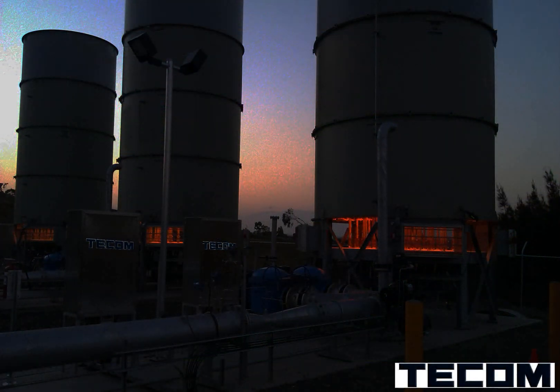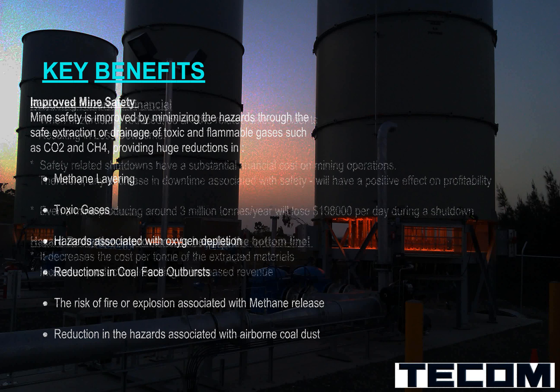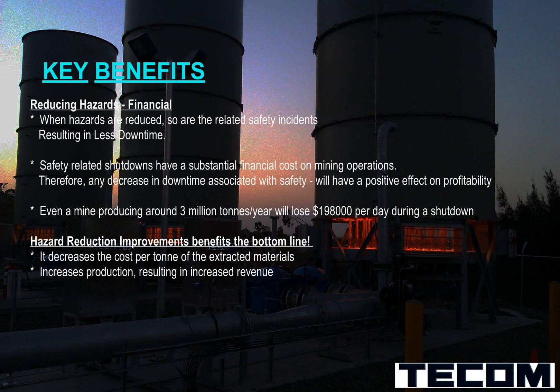The key benefits of the Gas Back plant by TECOM: mine safety is improved by minimizing hazards through the safe extraction or drainage of toxic and flammable gases such as CO2 and CH4, providing huge reductions in methane layering, toxic gas hazards associated with oxygen depletion, reductions in coal face outbursts, the risk of fire or explosion associated with methane release, and reduction in hazards associated with airborne coal dust. When hazards are reduced, so are related safety incidents, resulting in less downtime.